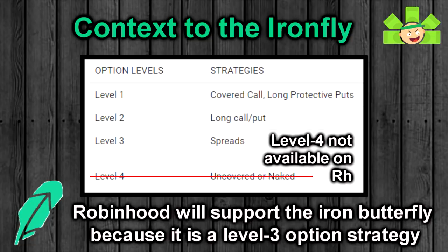Since the Iron Butterfly is a level 3 strategy as opposed to the short straddle's level 4 strategy, Robinhood will actually let us trade this one. With that in mind, let's dig in.